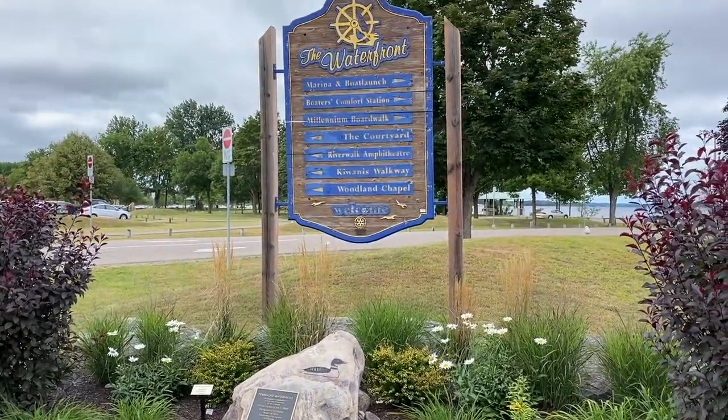The college campus isn't the only important Pembroke landmark located on the banks of the Ottawa River. Thanks to donations from the city and private donors, Pembroke's waterfront area has become one of the town's crowning jewels, with groomed trails and boardwalks between waterfront and riverside parks.